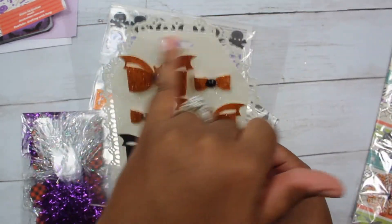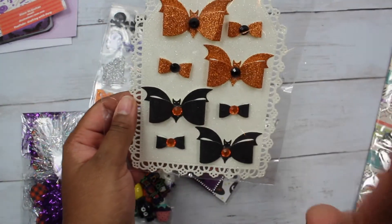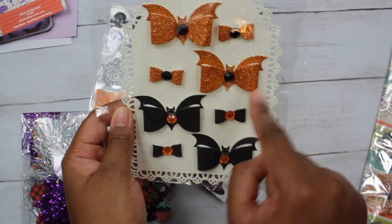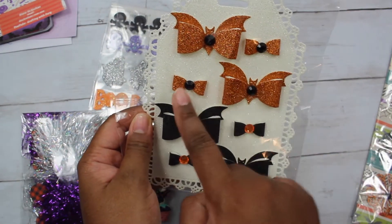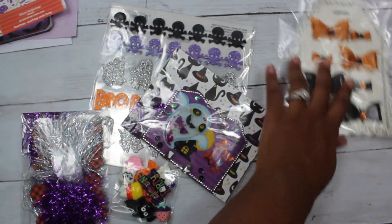Next she has some bows on one of those tags from Ally. It's a glitter tag that I can reuse. Then she has the bat bows — the big ones as well as these tiny ones in Halloween colors. So cute.